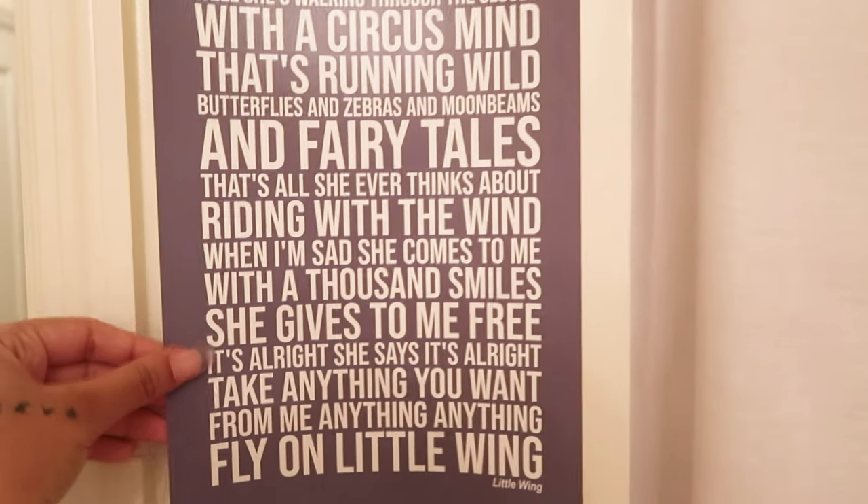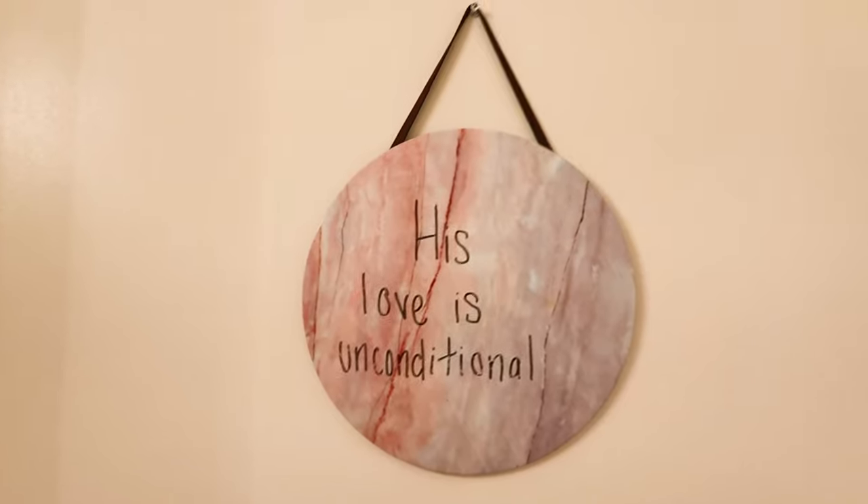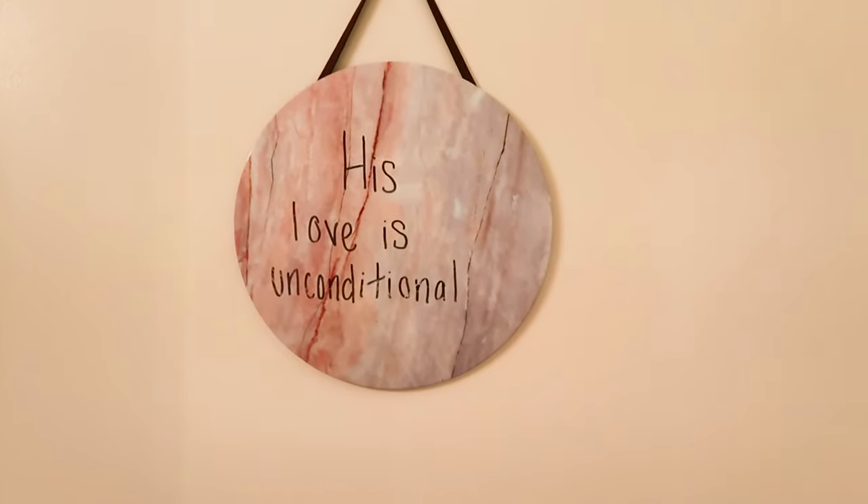Over here I have Jimi Hendrix lyrics on the wall — the lyrics to 'Little Wing,' which I got from Etsy. Over here I have another dry erase board, and I keep this message on there all the time: 'Love is unconditional.' If you know whose that is — with a capital H — leave an amen down below.